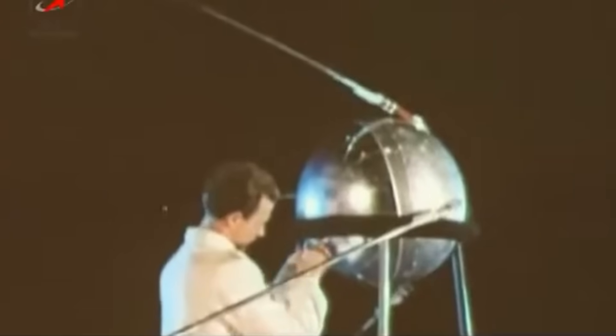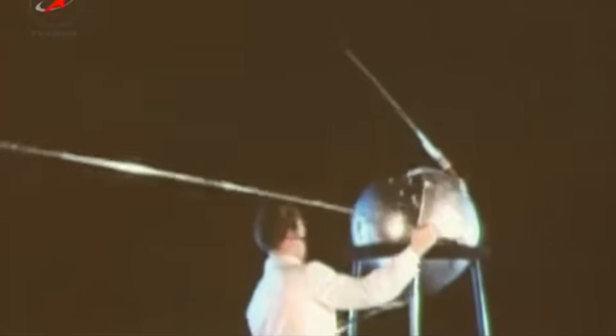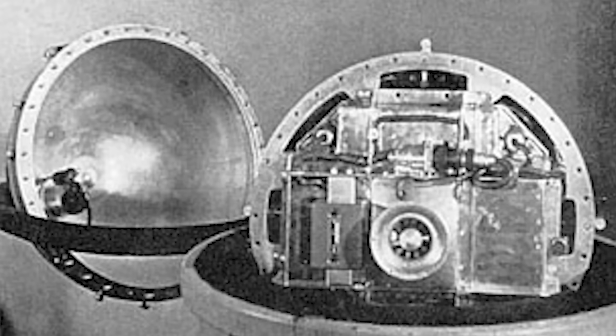The final design was a spherical ball with a diameter of 58cm, weighing in at just under 84kg. For a spacecraft, this was teeny tiny. It was constructed of two aluminium hemispheres, two millimetres thick, connected to each other using 36 bolts, with O-rings at the interface, sealing the interior of the sphere from the vacuum of space.